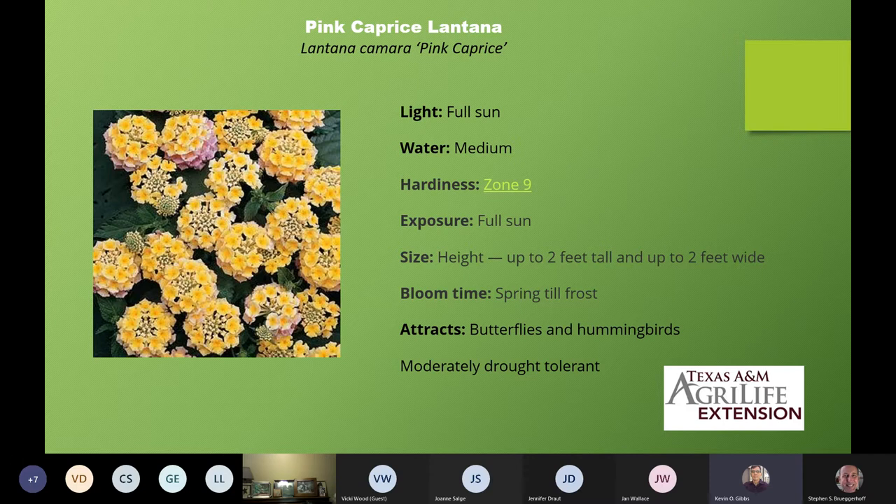This one is Lantana camara 'Pink Caprice'. It's got a beautiful pink right around the edges of the flowers and it's fairly compact. One of the changes you'll notice with all of these series is that the older lantanas tended to be somewhat leggy — bigger and taller and more spread out. Most of these series are smaller and more compact. They're much more attractive for using in your beds. Drought tolerant and attractive to hummingbirds and butterflies.